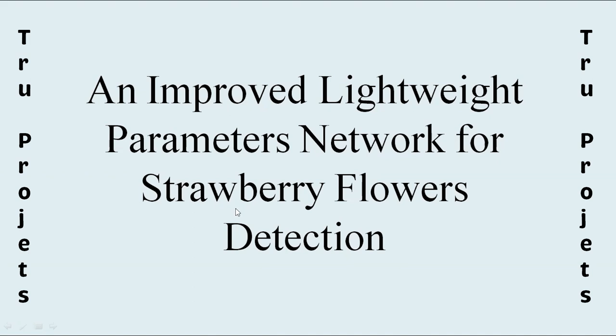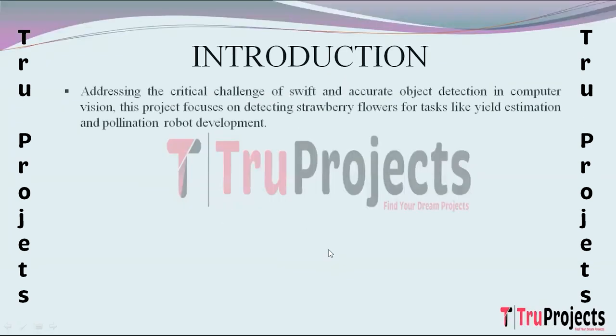Welcome to True Projects. In this video we are going to explain the project: an improved lightweight parameters network for strawberry flowers detection. In the realm of computer vision, the rapid and accurate detection of objects, particularly in images or videos, is a critical challenge. This project specifically addresses the significance of fast and precise object detection, focusing on detecting strawberry flowers for applications like yield estimation and the development of pollination robots.